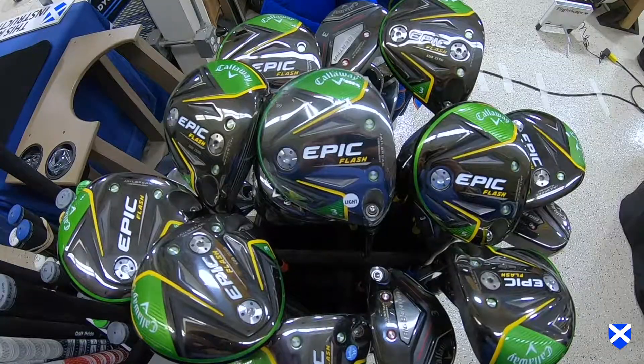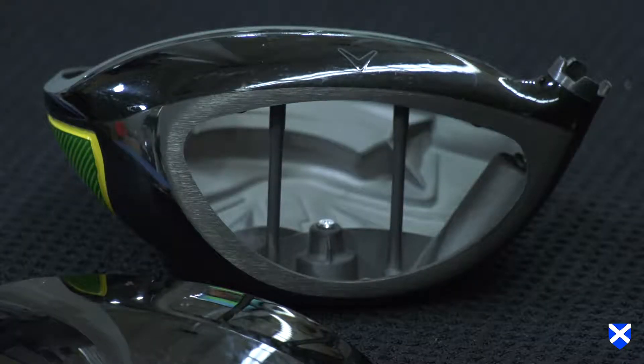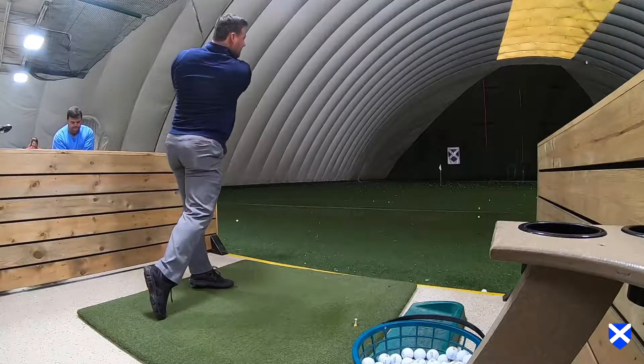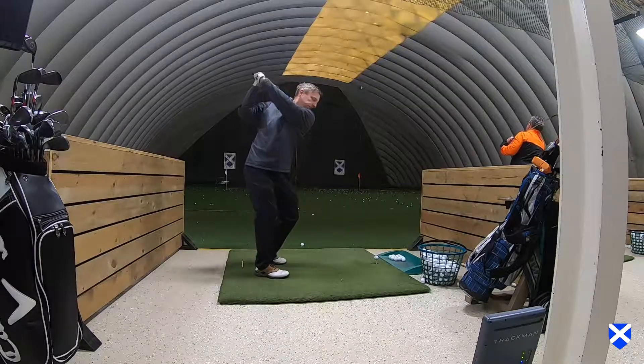The Epic Flash has been designed faster than humanly possible. Our engineers have utilized artificial intelligence and a supercomputer to create the fastest face that Callaway has ever produced. That, coupled with our jailbreak technology, produces drives better than you've ever hit before.